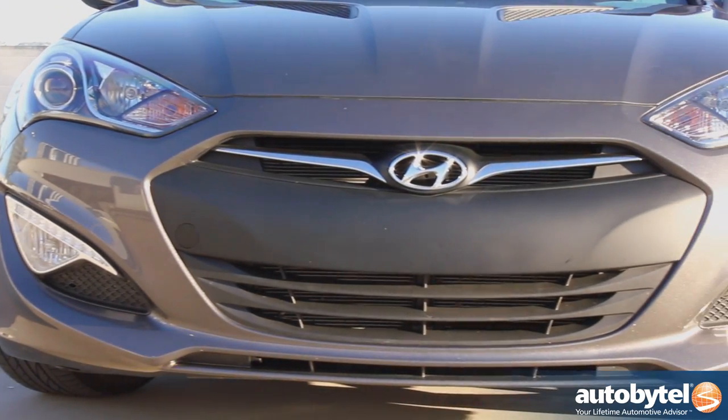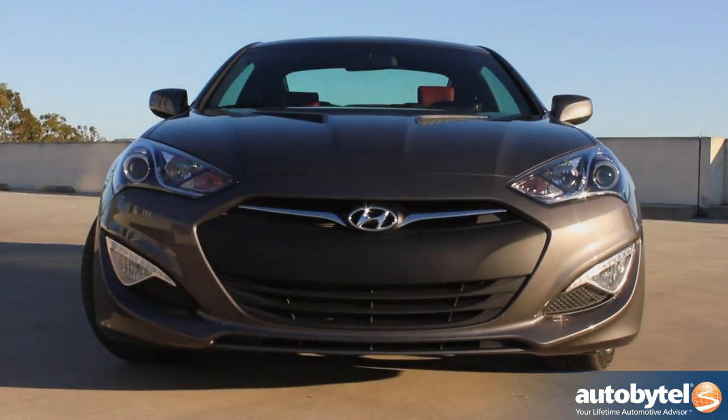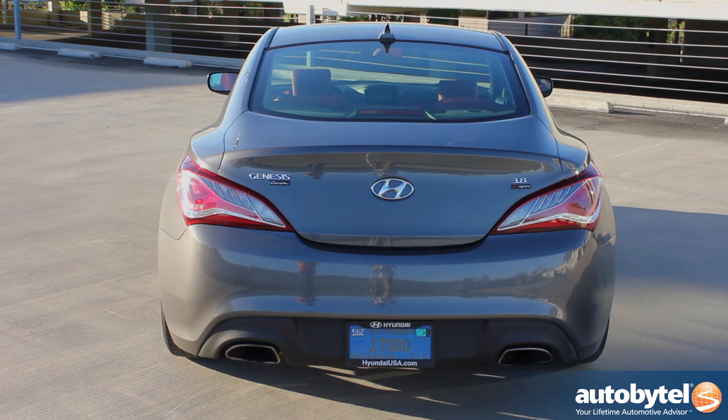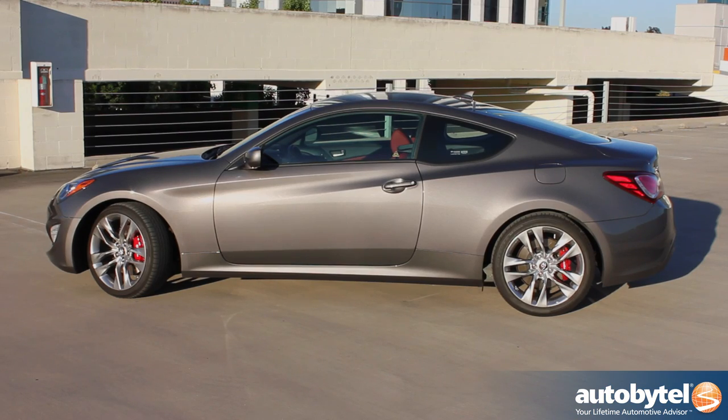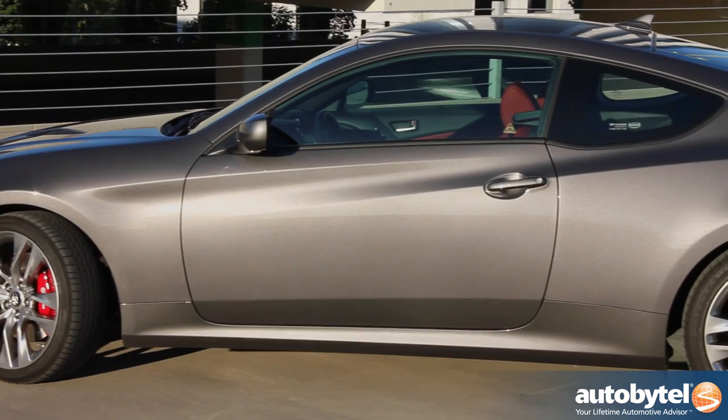Being a front-engine rear-wheel drive car allowed Hyundai to make the Genesis Coupe with a low-slung front end and a beefy, beefy rear end. But my favorite part is that they managed to carry over these bold signature body lines — they're just beautiful.